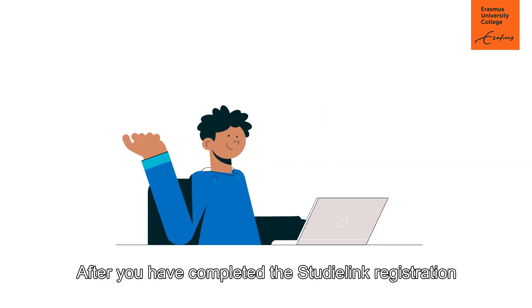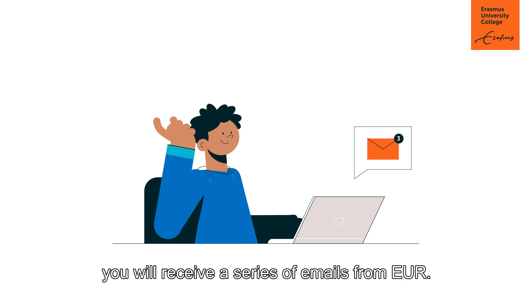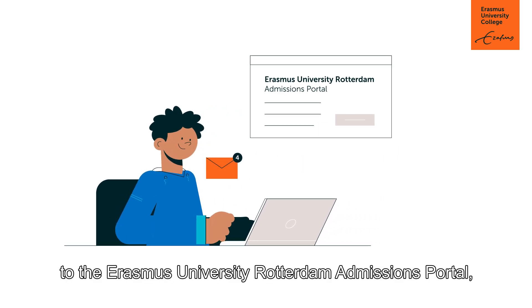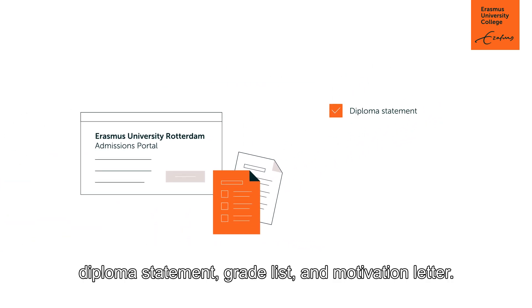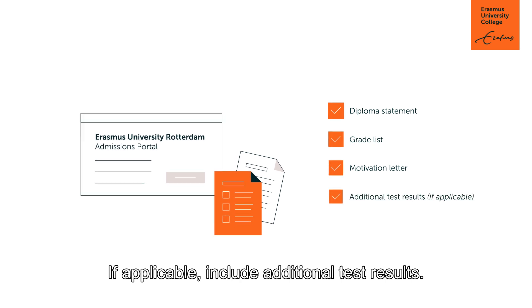After you have completed the StudyLink registration, you will receive a series of emails from EUR. In the fourth email, you'll get a link to the Erasmus University Rotterdam admissions portal, where you'll provide additional information and upload your documents: diploma statement, grade list, and motivation letter. If applicable, include additional test results.